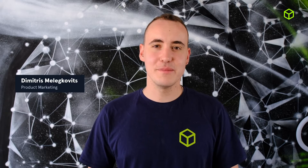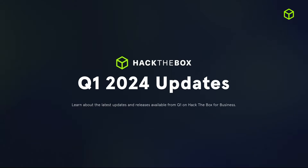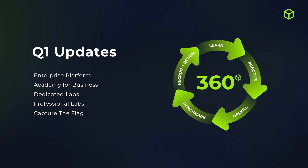Hi everyone, my name is Dimitrios Malegovic, part of the product marketing team at Hack the Box. Utilizing the feedback we have gained from our large cybersecurity community, we started the year off strong in Q1 with an abundance of functionalities, features, and content in order to help you improve your workforce development plan, performance, and team engagement.